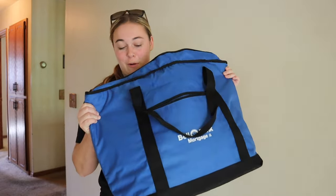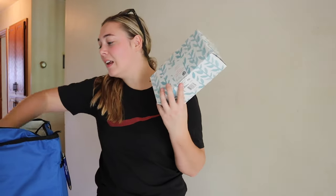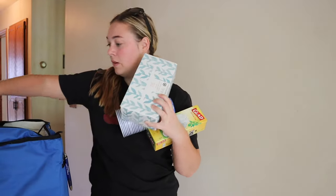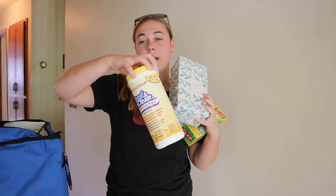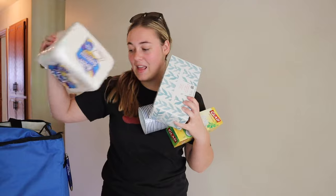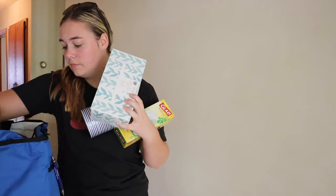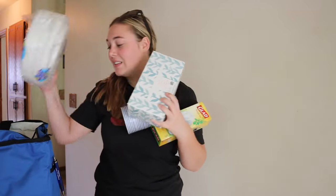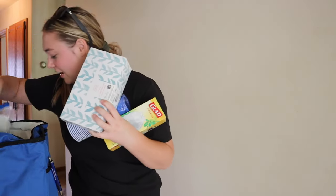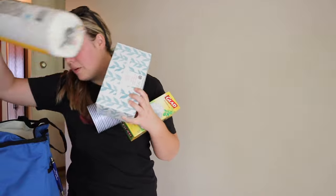First of all, shout out to Bell Bank. We got a bunch of stuff from them when we closed. Some of this stuff includes some Kleenexes, some garbage bags, some cups. We also got some hand sanitizer wipes, some napkins, some plates, silverware, and paper towels.